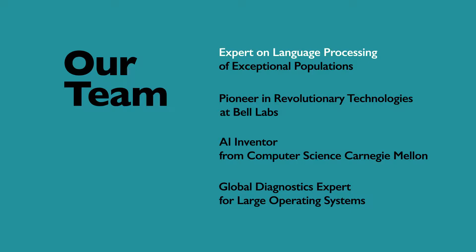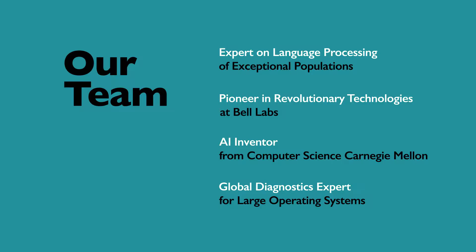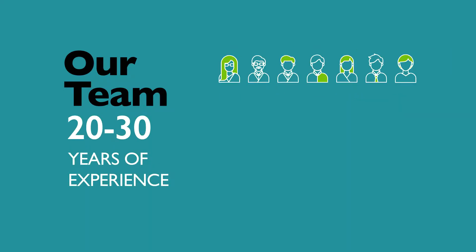Dyslexia demanded a solution from research pioneers with unique expertise in rare specialties. Each senior team member has 20 to 30 years of experience.